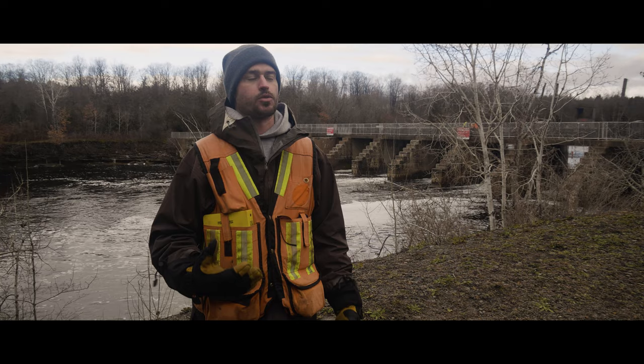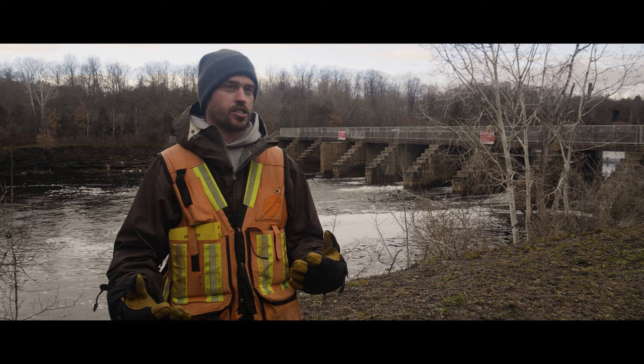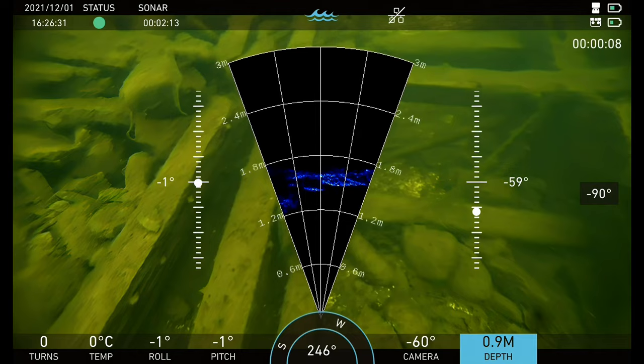Normally if we had divers down, we as the archaeologists would instruct them what to be looking for, what to record, and then they would come back up and inform us of what they've seen and show us the imagery — so we don't have a direct line of communication while the work's actually happening. It's really useful having the imagery on the surface with the ROV where we can instruct the ROV pilot where to look, what to do, and go back over certain areas if we need to, rather than having to work through the divers once they come back to the surface.